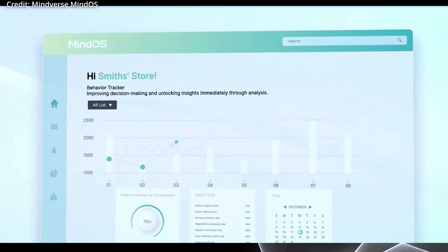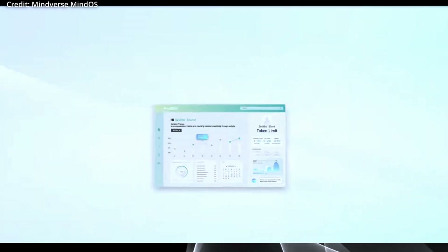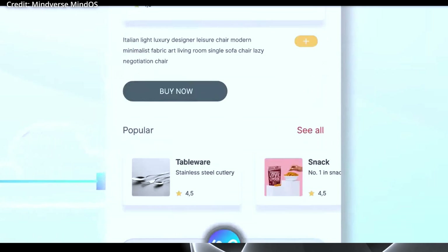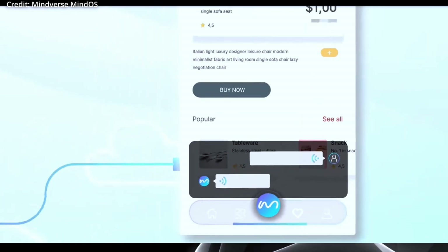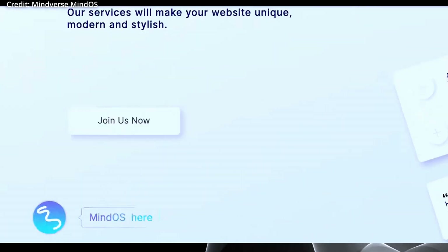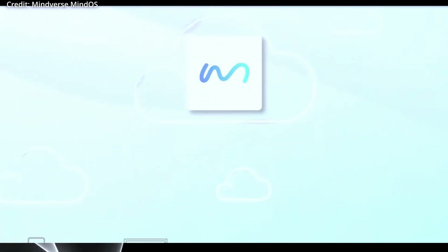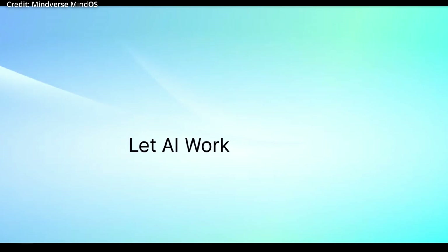Overall, MindOS represents a revolutionary step in customizable artificial intelligence, bridging the gap between generative AI models and traditional chatbot vendors. As these customizable large language models continue to evolve, AI like this will have a crucial role in areas like education, healthcare, entertainment, and more.